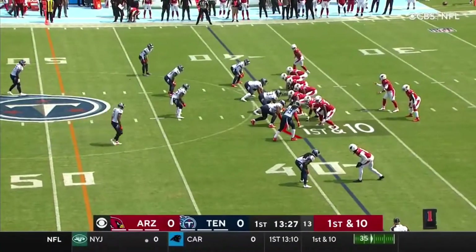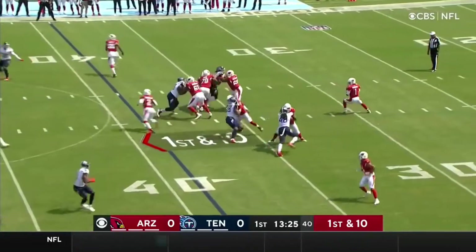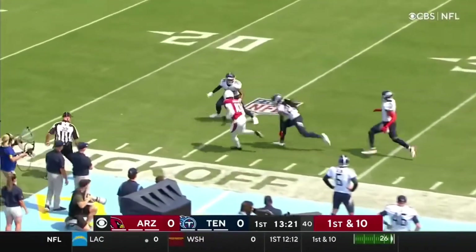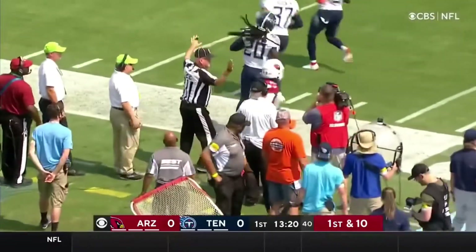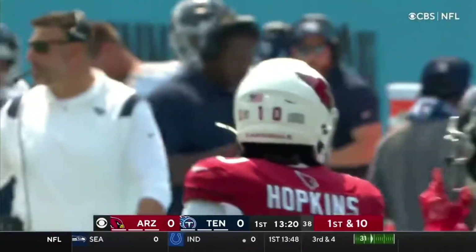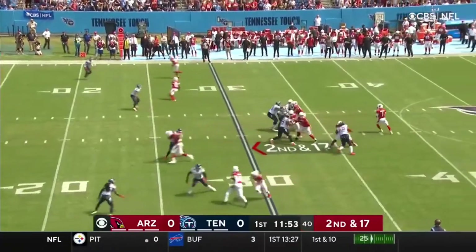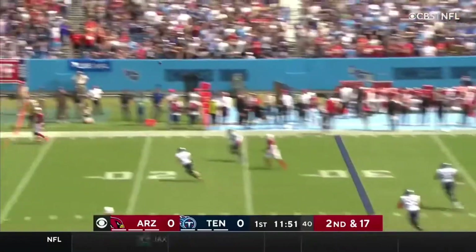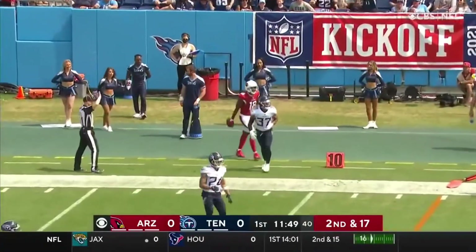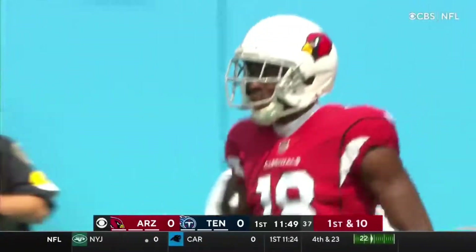In the backfield, it's Chase Edmonds. He and James Conner will split time. Dupree shows blitz. Murray drops back to pass, throws long to the near side. Hopkins, wide open inside the 35-yard line, and he's out of bounds quickly, close to the 23. Murray looking right, throwing to the far side for A.J. Green. He's got it for a first down, out of bounds inside the 10-yard line. Amani Hooker was in on the coverage, and they just left him open.